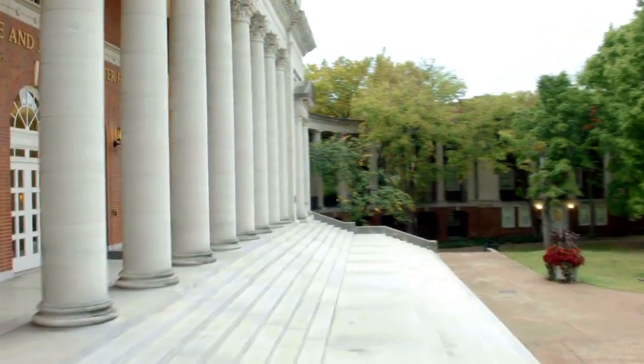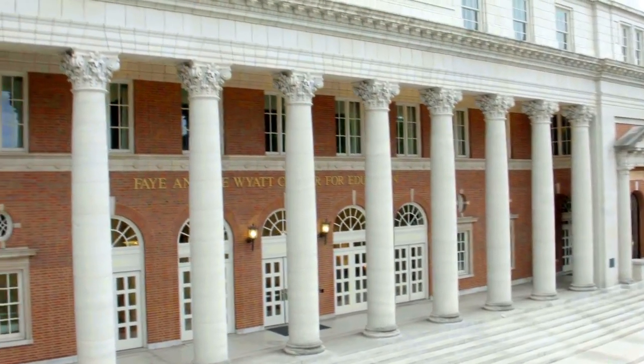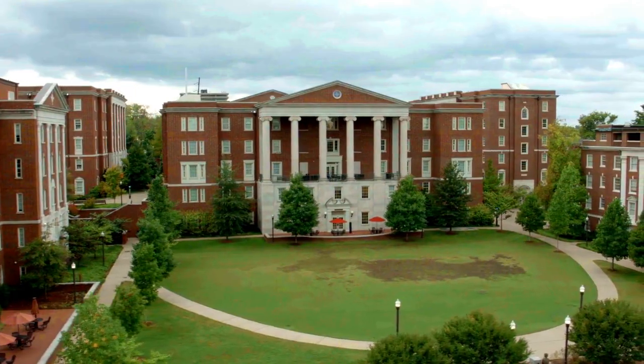As you prepare to come to Peabody, you may all be wondering just what the fall semester is going to look like. We've changed things around to promote a safe and healthy semester for everyone. Let's take a quick tour so you can see what we've been up to.